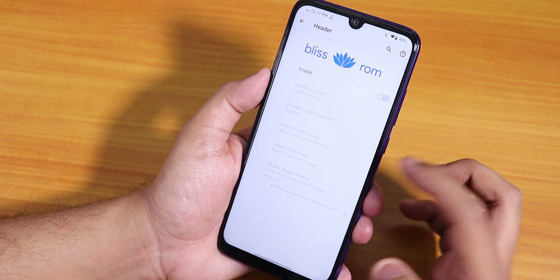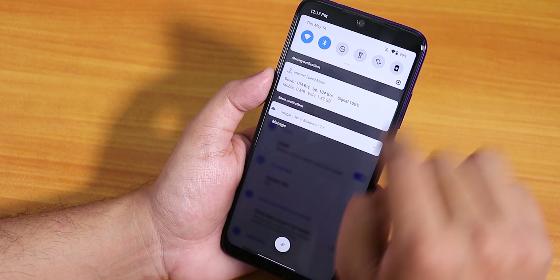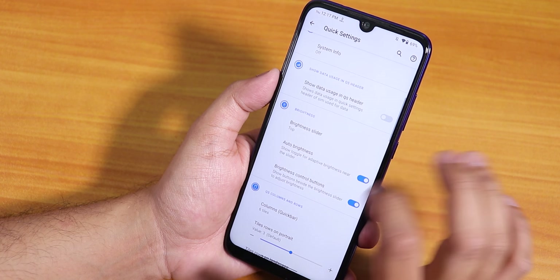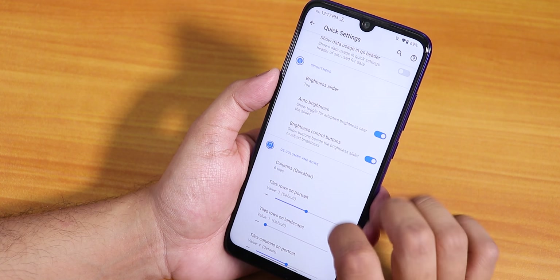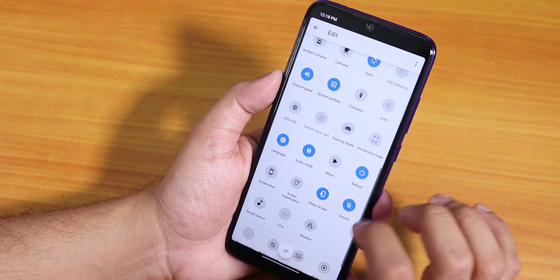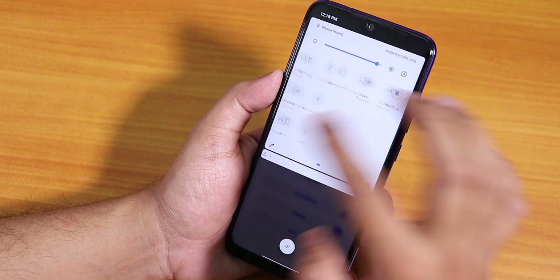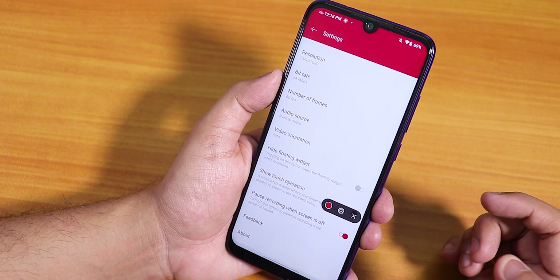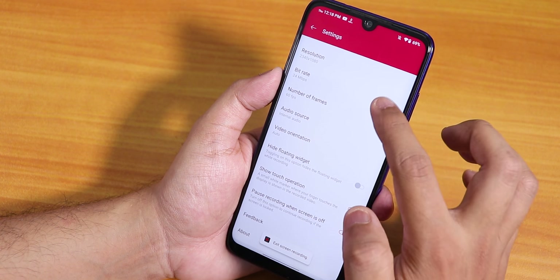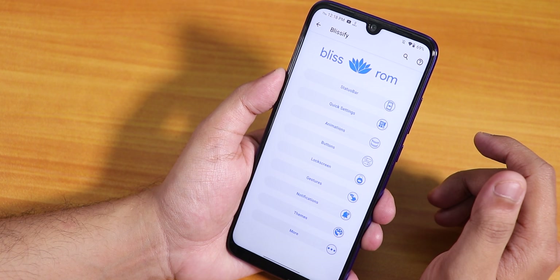In quick settings we have a header image option, quick pull-down from right or left, a clock on the quick panel, and system info like CPU temperature and battery temperature. The data usage in quick setting header is there. I don't see the FPS info option here which is a bit weird. There is a screen recording option — it's the OxygenOS-style screen recorder where you can choose internal or microphone audio, change the bitrate and resolution.